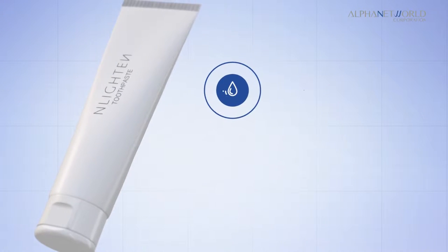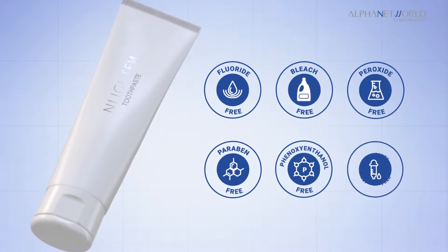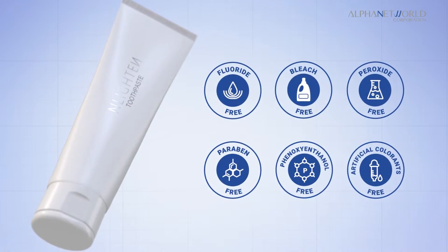Enlighten Toothpaste has no fluoride, bleach, peroxide, paraben, phenoxyethanol and artificial colorings.